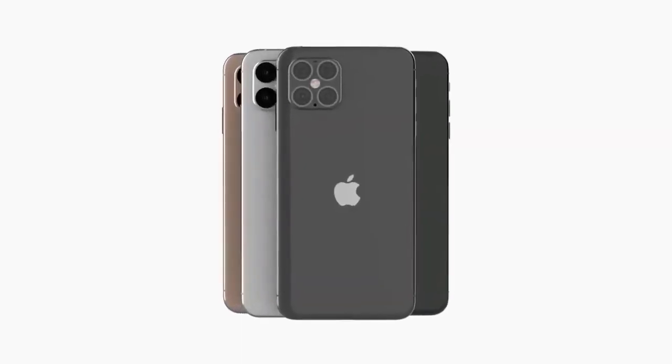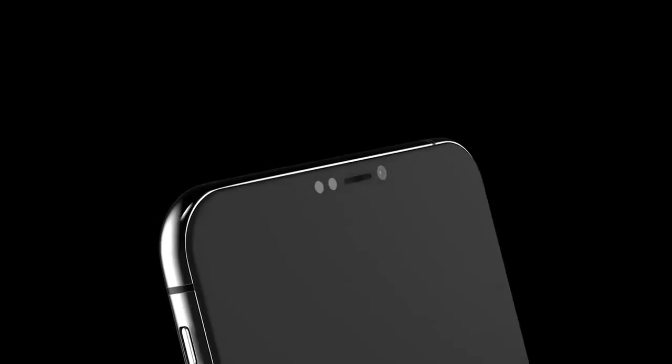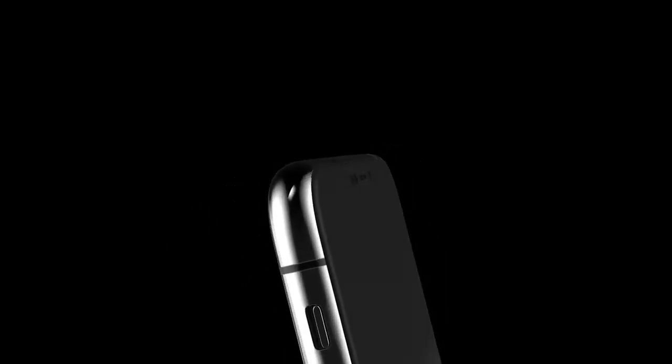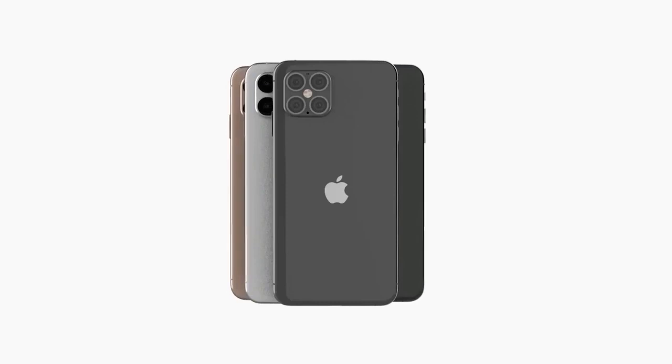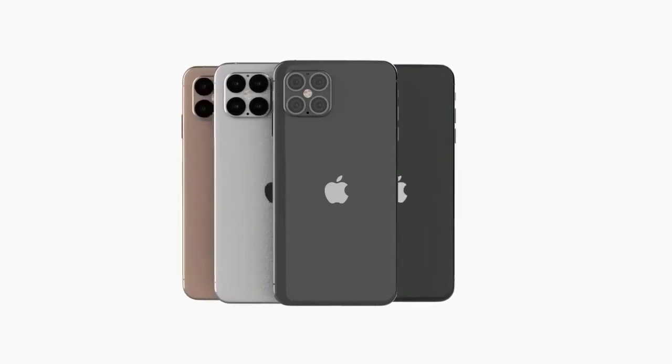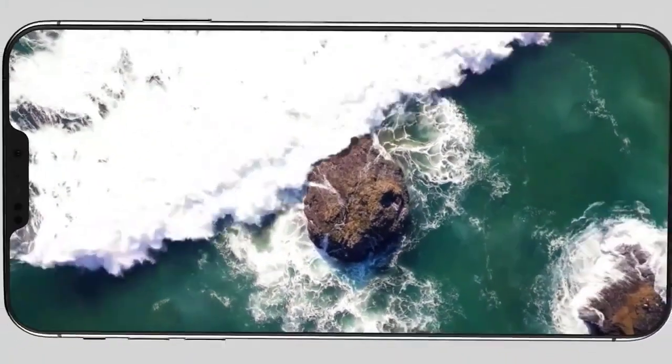The new Apple iPhone 12 is set to be incredible. It's been a week since my last video and unfortunately we don't have as much news as we usually do, but there's still plenty to go over: design leaks, new feature information, and further news about the production of the Apple iPhone 12.